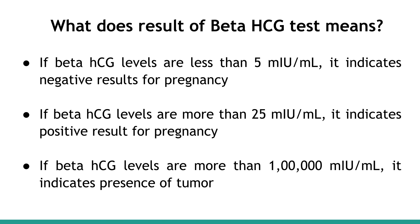What does the result of the Beta-HCG Test mean? If Beta-HCG levels are less than 5 milli international units per milliliter, it indicates a negative result for pregnancy. If Beta-HCG levels are more than 25 milli international units per milliliter, it indicates a positive result for pregnancy. If Beta-HCG levels are more than 1 milli international unit per milliliter, it indicates the presence of a tumor.